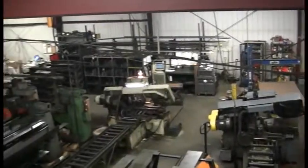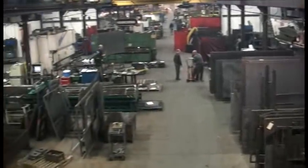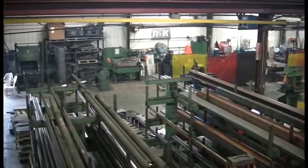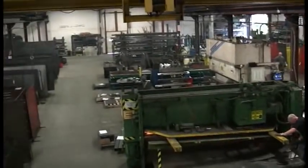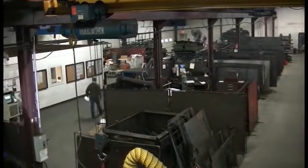In the fabrication department we receive raw material, principally various forms of high quality steel. Then utilizing band saws, our CNC burn table, a 6 by 20 foot plasma cutter, press brake, hydraulic shear, and numerous welding cells, we convert this raw stock into the basic building blocks that will be integrated into our final products.